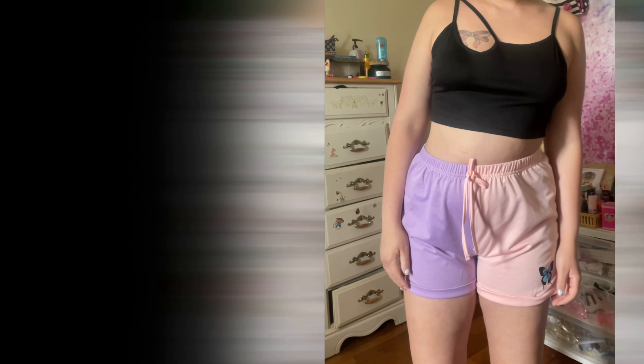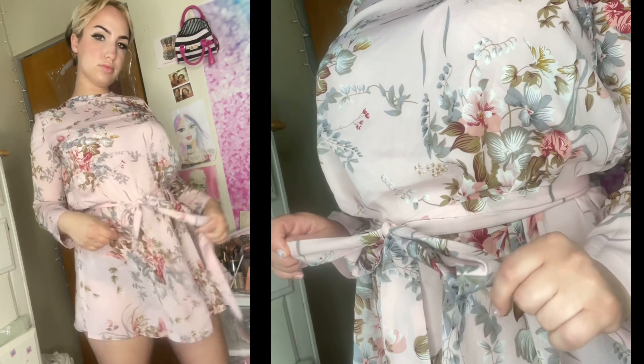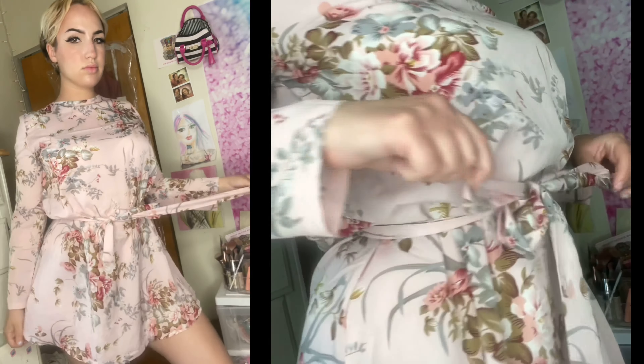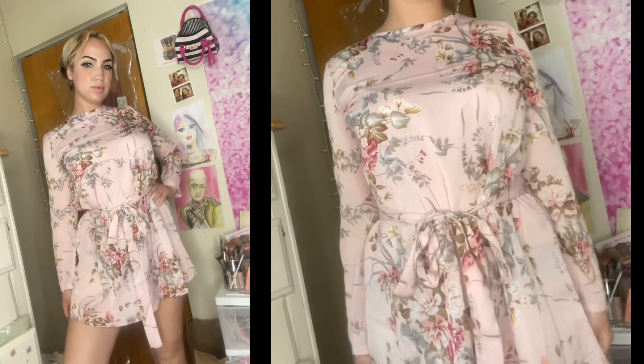This was a really cute dress. It comes with the belt detached and you have to tie it around the waist, so without it it's just a kind of regular dress, and then you tie it and it becomes really cute. The only problem I have is that it was really see-through.